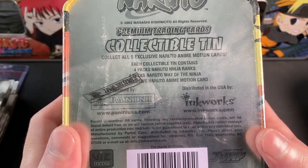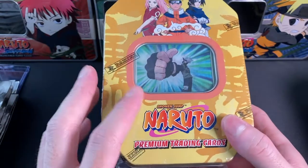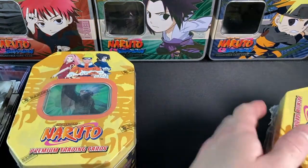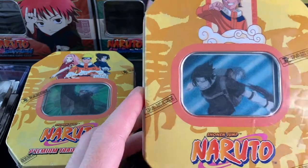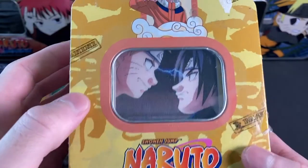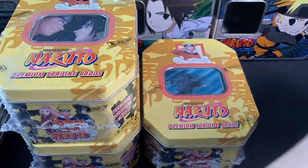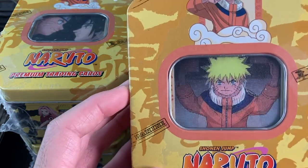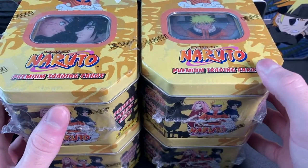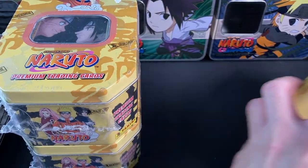Each tin lets you collect five exclusive anime motion cards. They each have four ninja rank packs and four 'Way of the Ninja' packs, plus an exclusive promo — eight packs total. I got the Kakashi, the Sasuke, and the Naruto tins. There are five artworks total; the fifth is a Sakura.